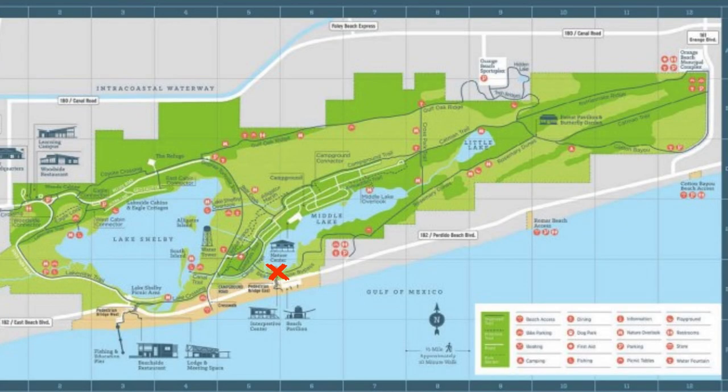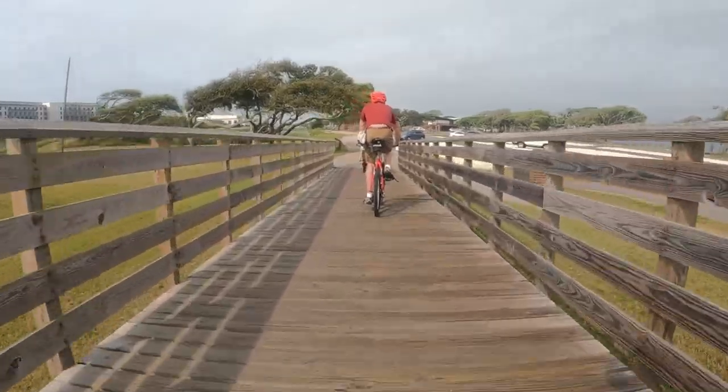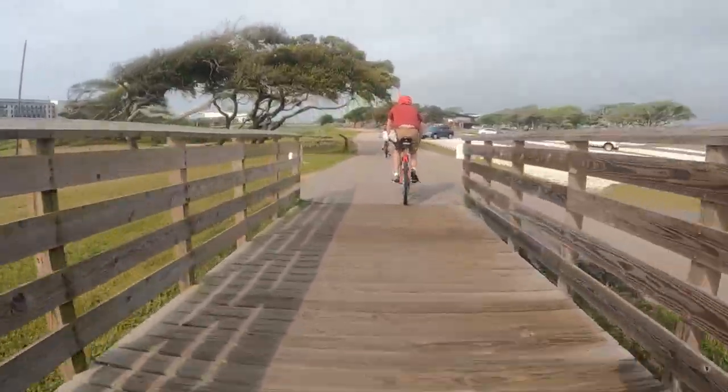After that, the trail hits a tee. Right will take you into the park and further east. Left will take you to the campground canal sites, Shelby Lake, and the fishing pier.